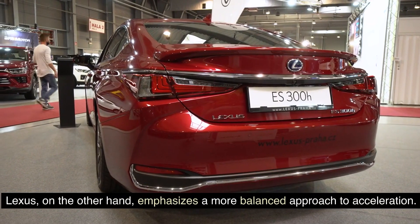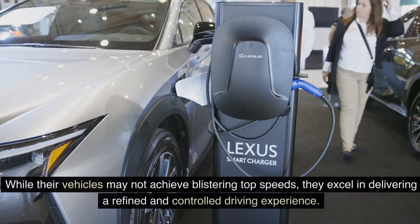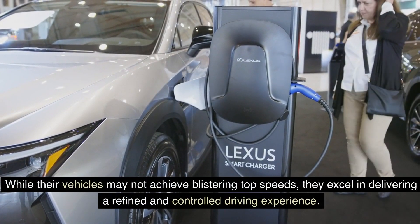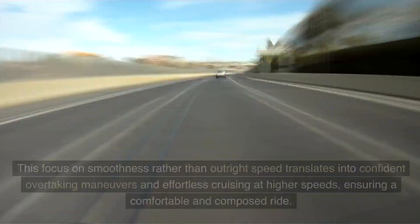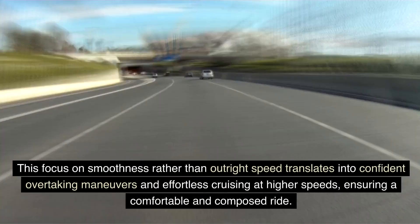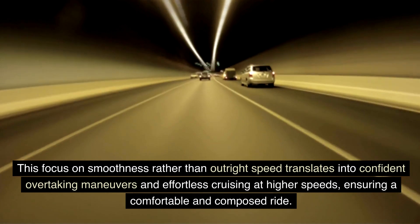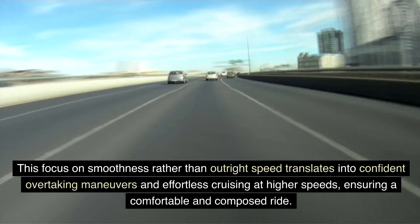Lexus, on the other hand, emphasizes a more balanced approach to acceleration. While their vehicles may not achieve blistering top speeds, they excel in delivering a refined and controlled driving experience. This focus on smoothness rather than outright speed translates into confident overtaking maneuvers and effortless cruising at higher speeds, ensuring a comfortable and composed ride.